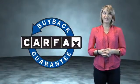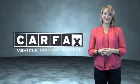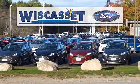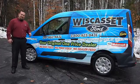This is a Carfax One Owner Vehicle which qualifies for the Carfax Buy Back Guarantee. Be sure to find a complimentary copy of the Carfax Vehicle History Report online or contact the dealership. Just saying, show me the Carfax. Thank you for shopping our online inventory at Wiscasset Ford, Maine's original one price dealer.